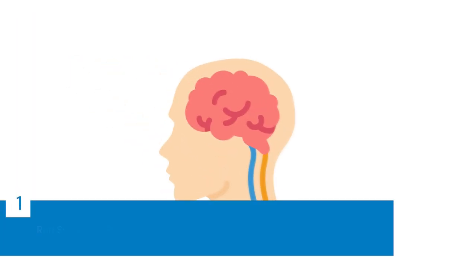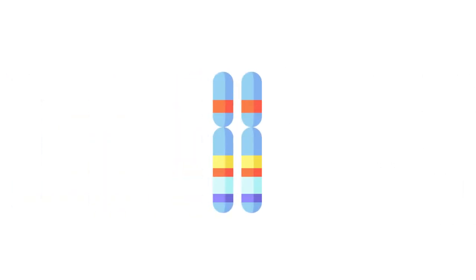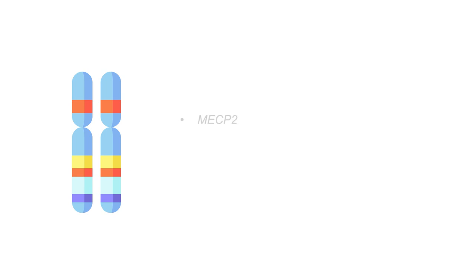Rett Syndrome is a severe neurodevelopmental disorder that primarily affects girls and women, and is ultimately the second most common cause of intellectual disability in girls and women. It's estimated to occur in about 1 in 10,000 to 15,000 live female births. Most people with Rett Syndrome have loss of function mutations in an X-linked gene called MECP2, or methyl CPG binding protein 2.